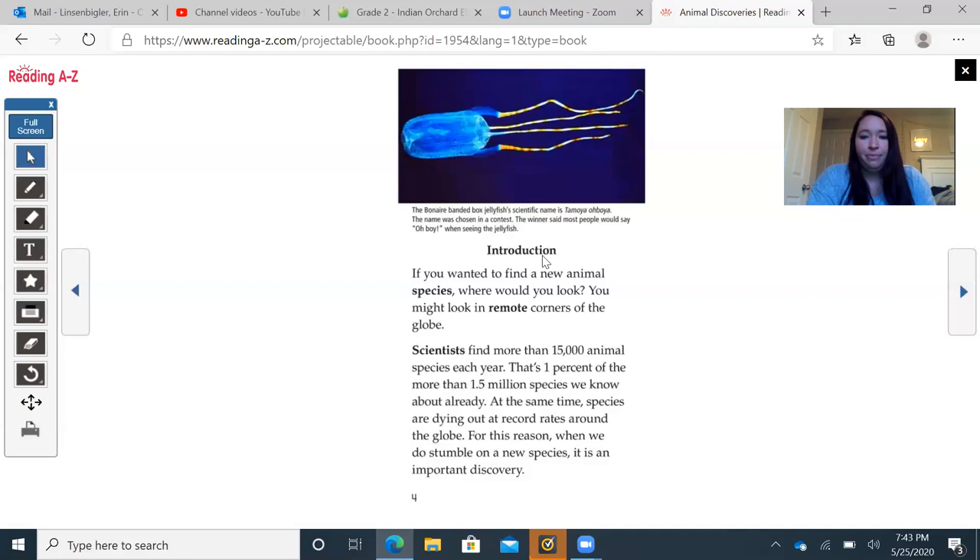Introduction: If you want to find a new animal species, where would you look? You might look in a remote corner of the globe. Scientists find more than 15,000 animal species each year — that's 1% more than the 1.5 million species we know about already. At the same time, species are dying out at record rates around the globe. For this reason, when we do stumble on a new species, it's an important discovery.